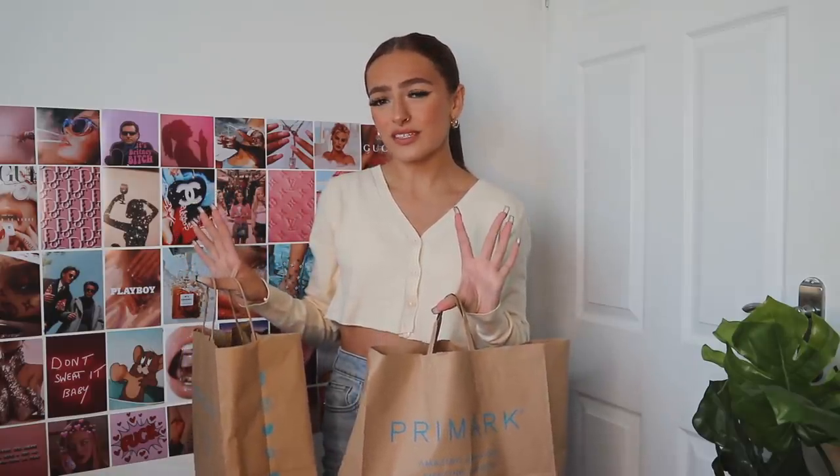I have two Primark bags here to get through today. Now I'm not going to lie, my Primark was a little bit disappointing. Usually I can rely on it because they have quite a few clothing pieces especially in my size, but this time it was rubbish. So I tried to get as many things as possible without just buying things for the sake of it for a haul video. I hope you guys enjoy this nonetheless. Give this video a thumbs up, subscribe down below, let me know the videos you want to see from me and we're just going to get going.